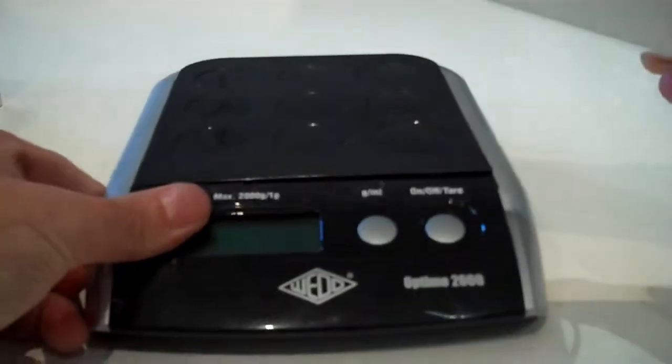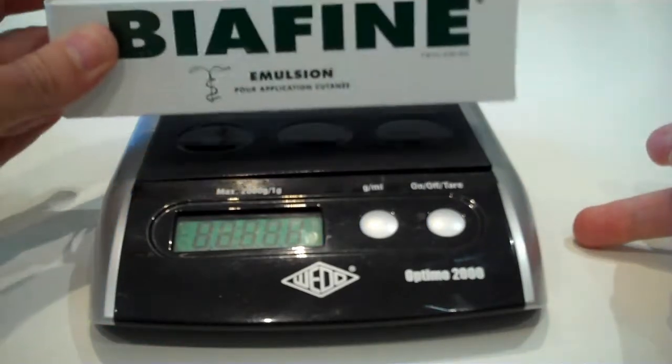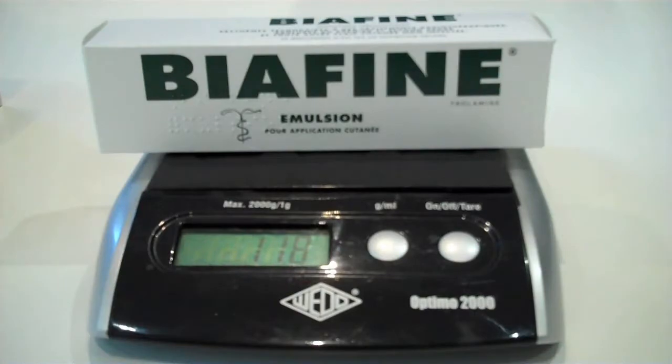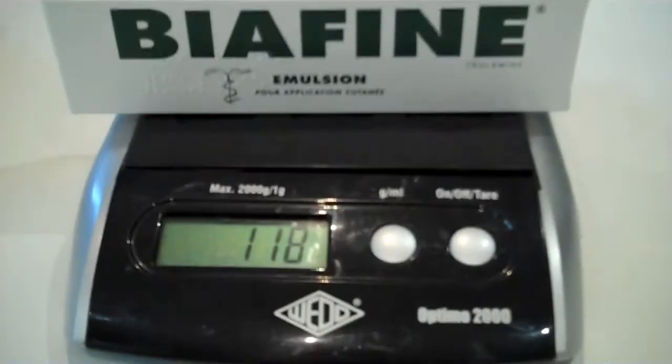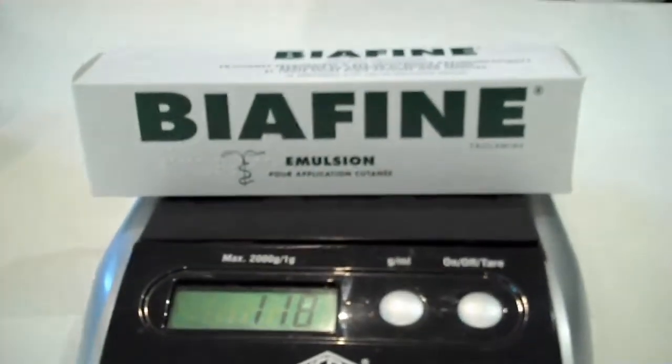The expiration dates marked on the product tend to generally be about two years out from the current date. It is a white, water-based, non-greasy lotion-like substance with a pleasant, non-perfumed, faint odor which rubs in easily to the skin.